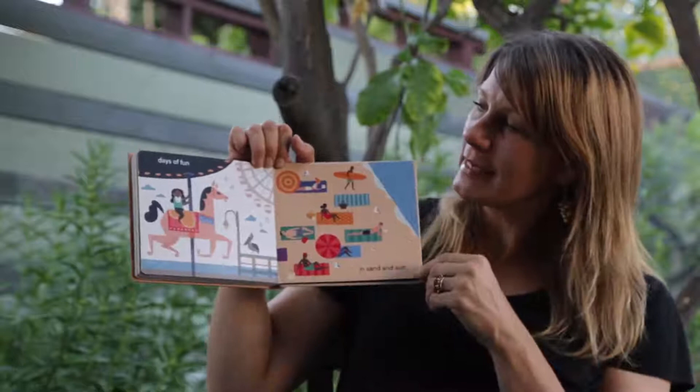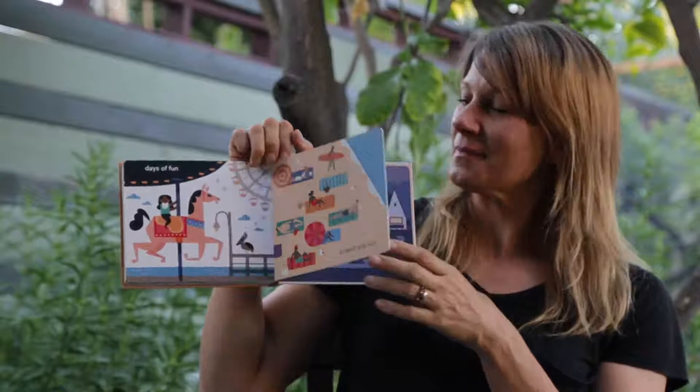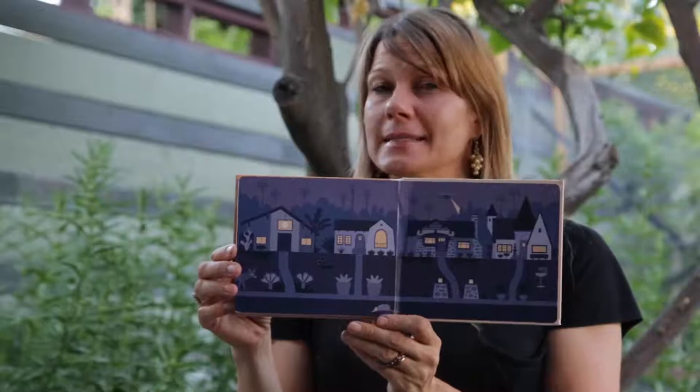Days of Fun in Sand and Sun. I think one of the best parts of our city are the piers and the beaches — what about you? Now this is the very end. These are the same kinds of houses that you saw at the front of the book, but now it's nighttime. Look really closely and see if you can spot some of the wildlife that comes out at night.